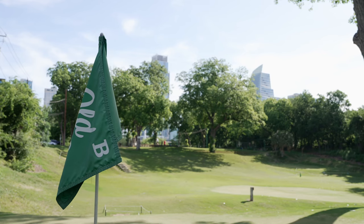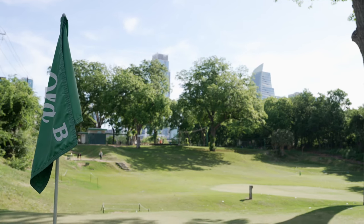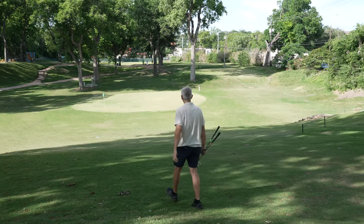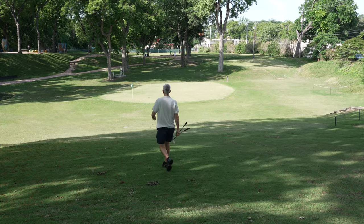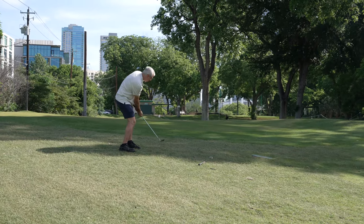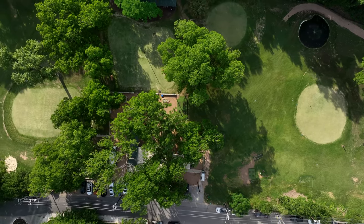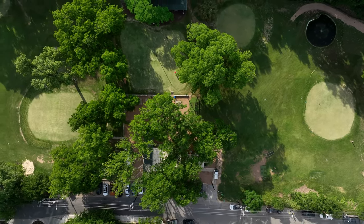Tee times cannot be reserved, as this is a first come, first play course. Simply drop a ball into the chute at the first tee and it's easy to track when it's your turn. It takes anywhere from one to two hours to play depending upon how busy it is. The course is open daily, but check the website for occasional closings for private events.